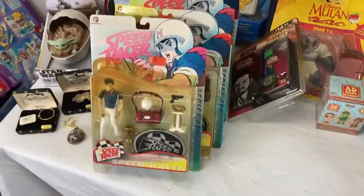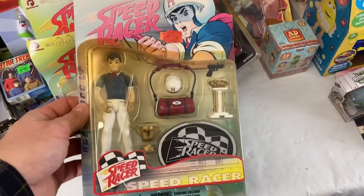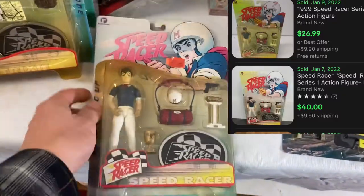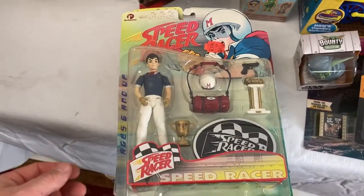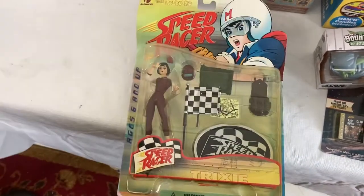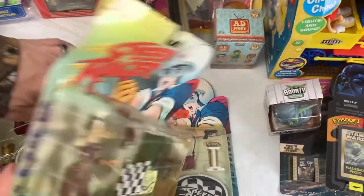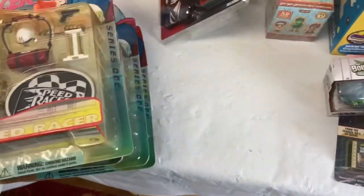We got some vintage Speed Racer figures — there's Speed Racer, Trixie, another Speed Racer, and Pops Racer. I'm not sure the year on these, probably 1999, so not super old. The packaging's a little discolored, yellowed and bent a little bit, but they're still brand new. We'll just mention it when we list the stuff.